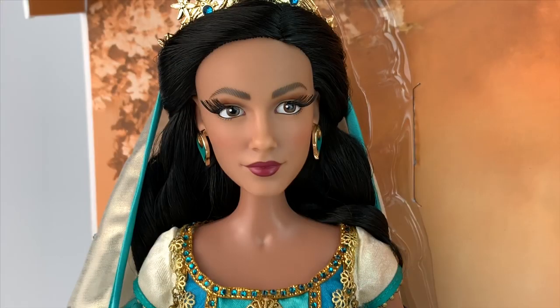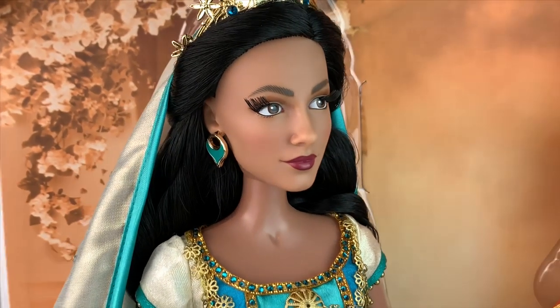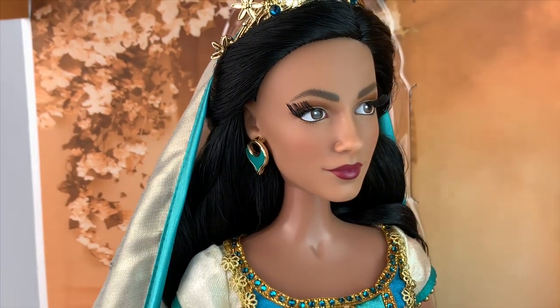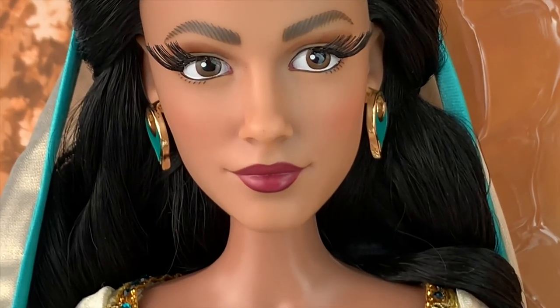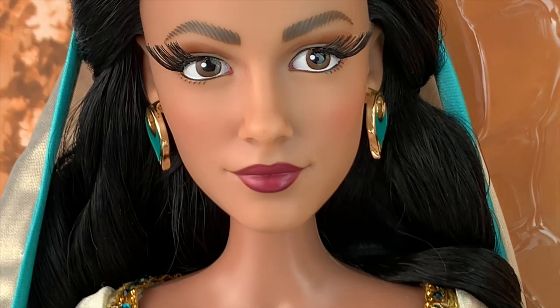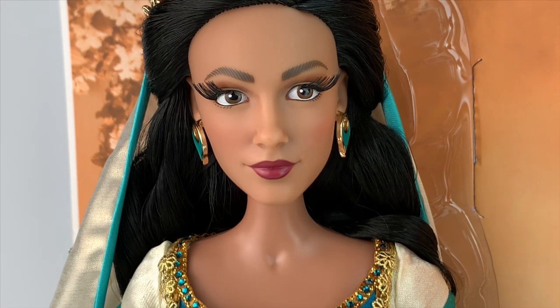Now we're going to take a closer look at Jasmine and let's start with her face. I think she's so gorgeous. It's the same face sculpt as the Jasmine in her teal outfit, but for some reason this one looks even better — I love the other one, but because the hair is down, she looks even better if that's even possible. In my opinion, this is the best face sculpt for a limited edition live action doll so far. She has her red lips, a little bit of blush, you can even see the red in her eyes, the rooted lashes, the eyebrows — she's gorgeous.